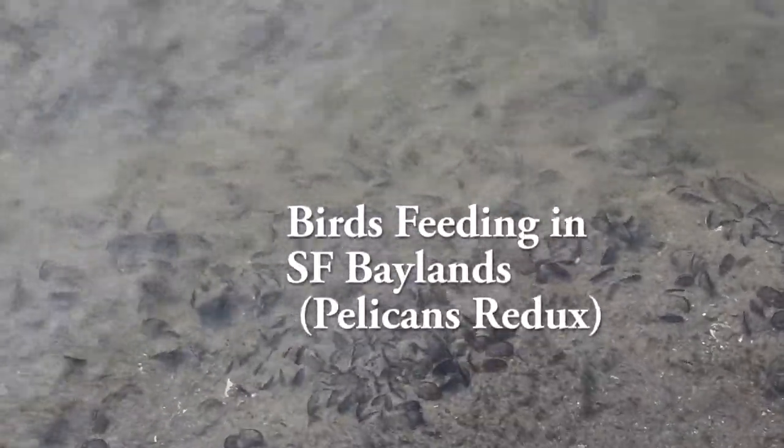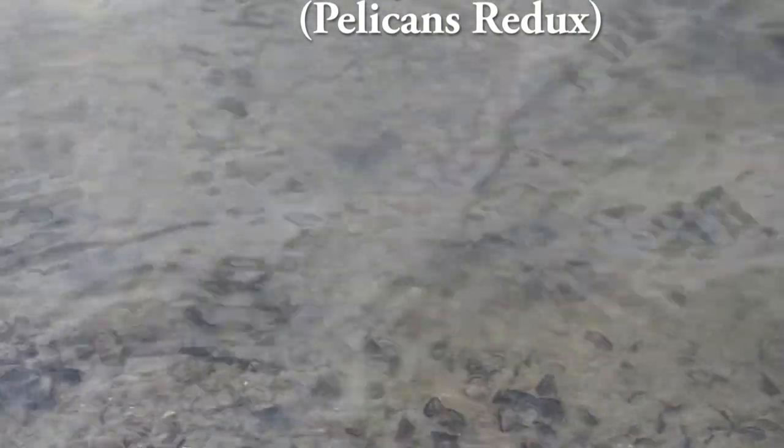Shallow tidal areas around San Francisco Bay serve as a nursery for fish, mollusks, and crustaceans, supporting many species of resident and migratory birds.